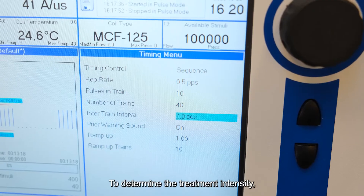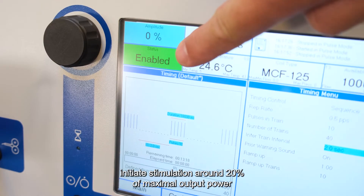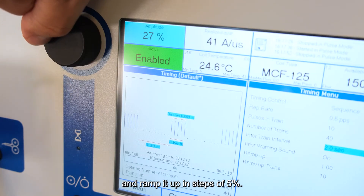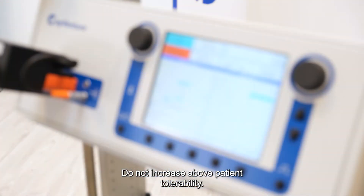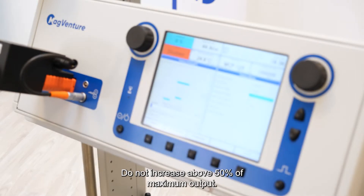To determine the treatment intensity, initiate stimulation around 20% of maximal output power and ramp it up in steps of 5% — for example, from 20% to 25% — based on patient feedback. Do not increase above patient tolerability. Do not increase above 50% of maximum output.